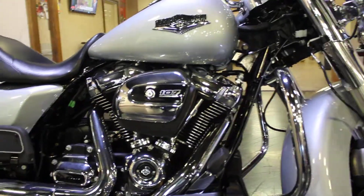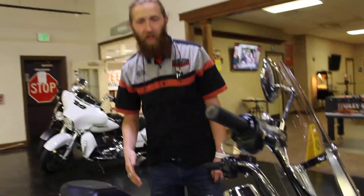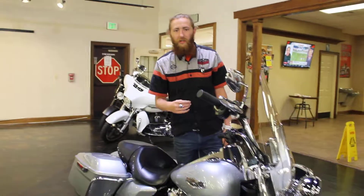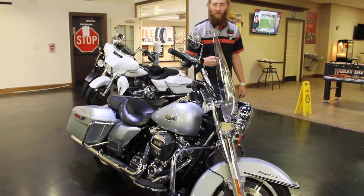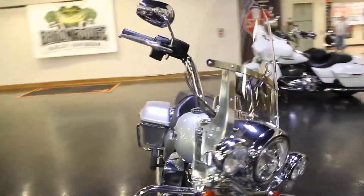One of the cool things is that this bike has been serviced throughout its whole life by a Harley-Davidson technician. All 18,000 miles, somebody's looked at it and made sure it was in great health. Come around this side, catch the other side of the bike.